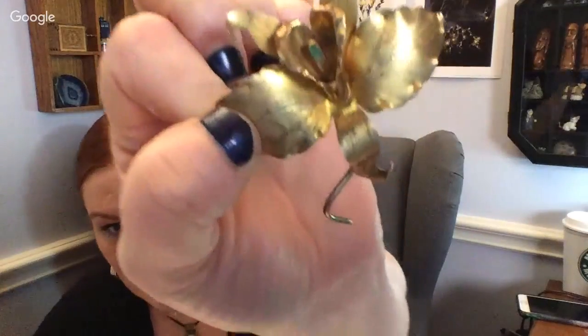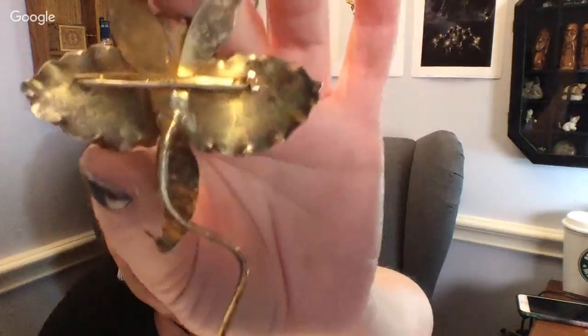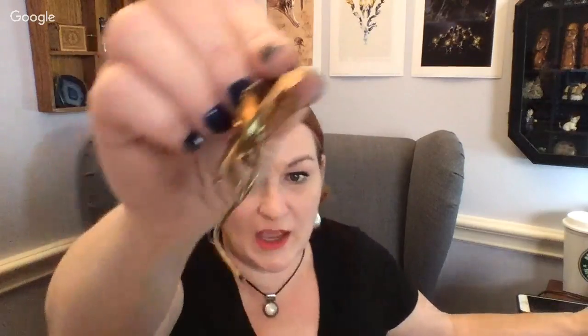Tom confirms it says 0.900. He mentions that Asian gold is 90% — 0.900 silver or 90% — and it's not magnetic. It does have some tarnish on the back. Do I think it has a gold wash over it, like a vermeil type thing? Tom says a lot of vermeil isn't rubbed off. I'll set this to the side and share a close-up picture on Instagram or Facebook.